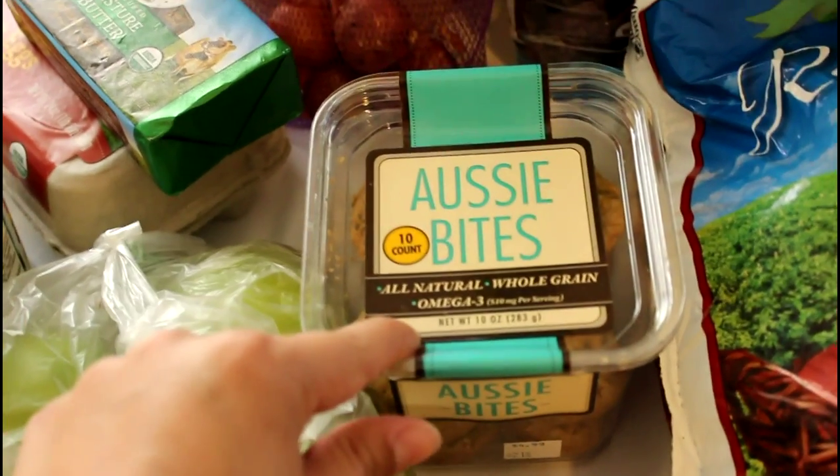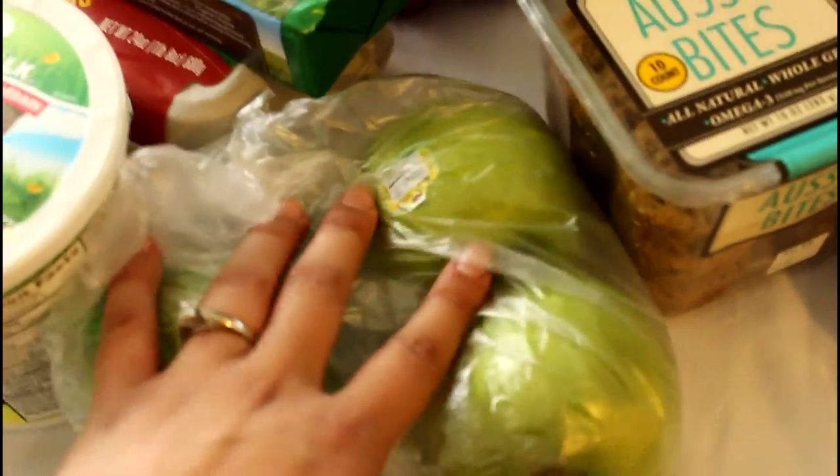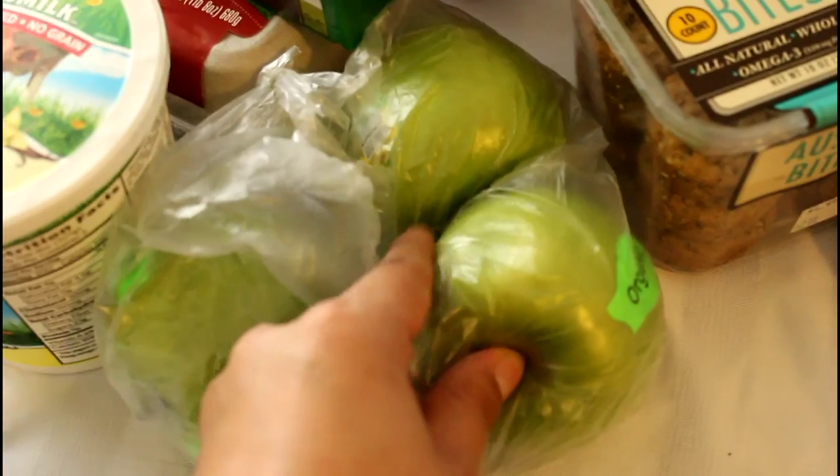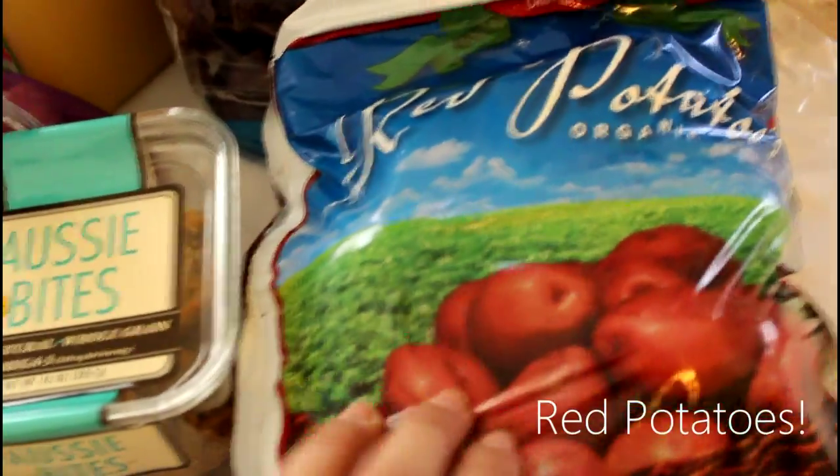We also picked up these organic shallots, the Aussie Bites — which are really yummy, these are my husband's favorite, all-natural whole grain omega-3, he loves those as a snack. We have some organic Granny Smith apples, some organic orange juice from Trader Joe's, and some beautiful organic russet potatoes to go with our meatloaf.